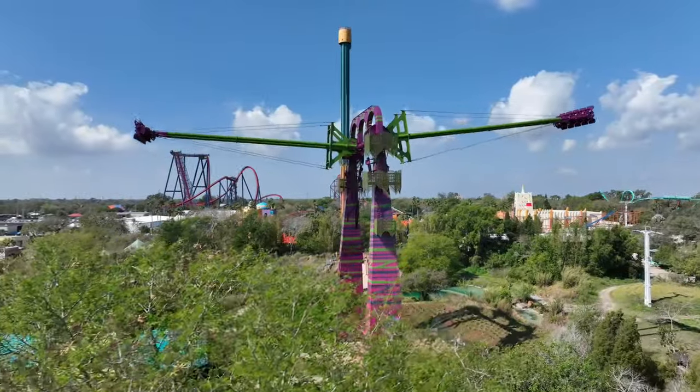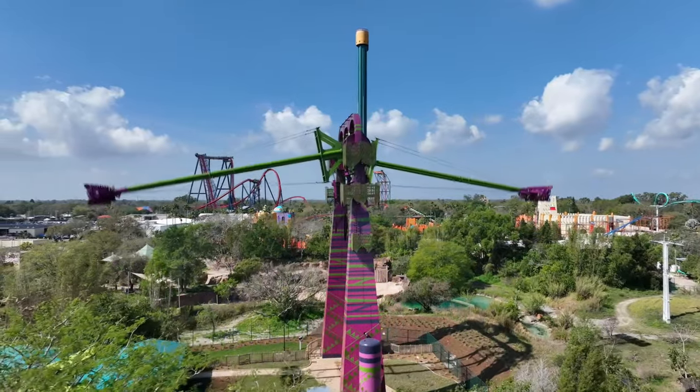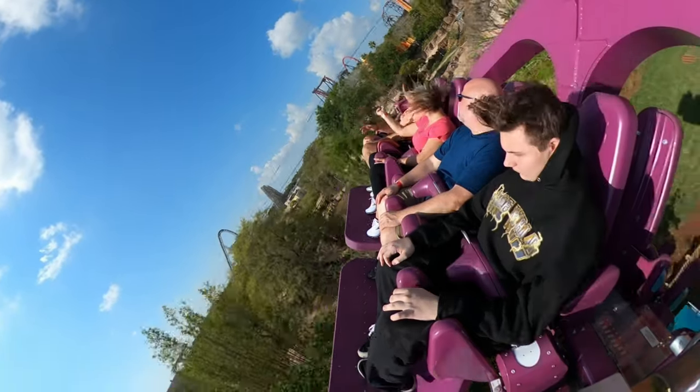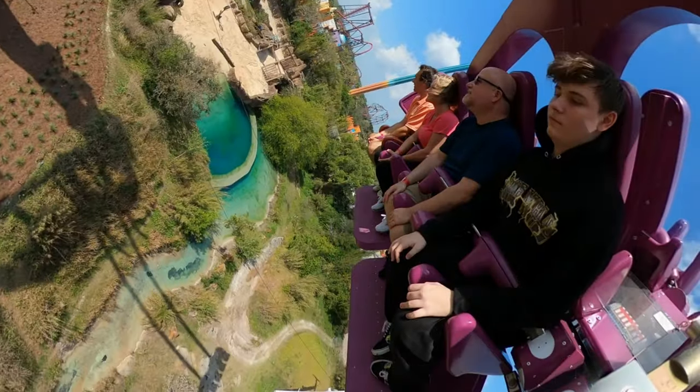It fits 40 passengers at a time and the ride length is a little over a minute and a half long. There is a 48 inch height requirement for all guests on this attraction, and it goes 68 miles per hour, so it's definitely a thrill attraction.